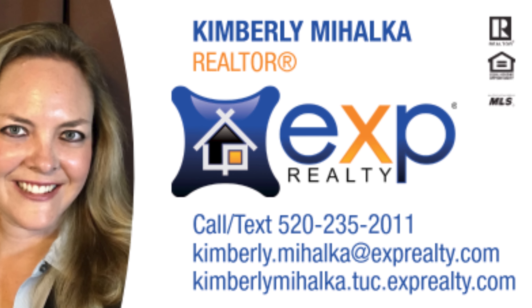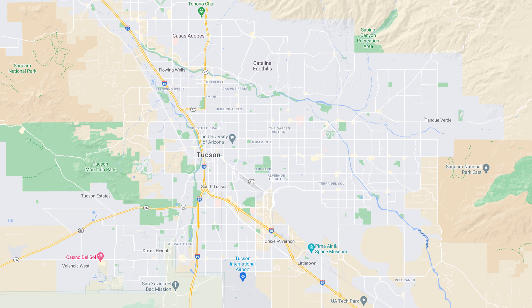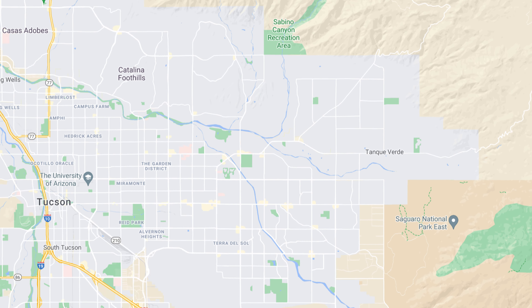If you're looking for freedom, privacy, beautiful mountain views, easy access to Mount Lemmon Highway, and a great close-knit school district, or if you have horses, then Tanque Verde, Arizona might be the place for you. Hey everyone, it's Kimberly, your go-to real estate agent in Tucson, Arizona, and today we're talking about the northeast side of Tucson, a suburb called Tanque Verde.